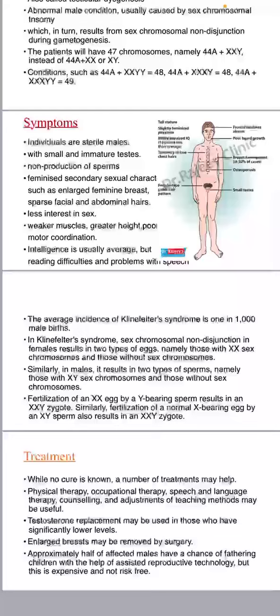Similarly, in males it results in two types of sperms: those with XY sex chromosomes and those without sex chromosomes. Fertilization of a normal X-bearing egg by an XY sperm also results in an XXY zygote.